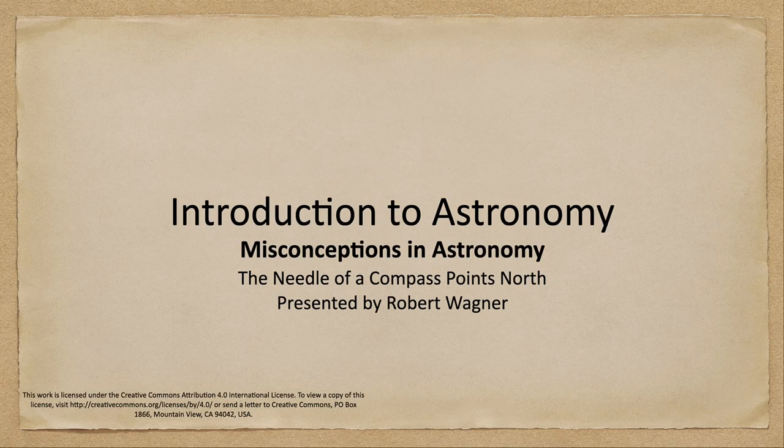Greetings and welcome to the introduction to astronomy. In this week's misconception in astronomy, we are going to talk about the magnetic field of Earth and find out if the needle of a compass does indeed point to the north.